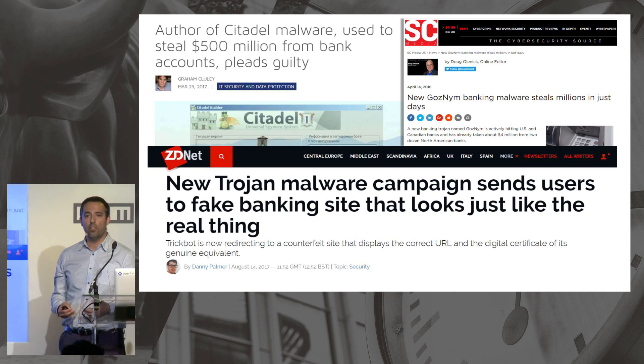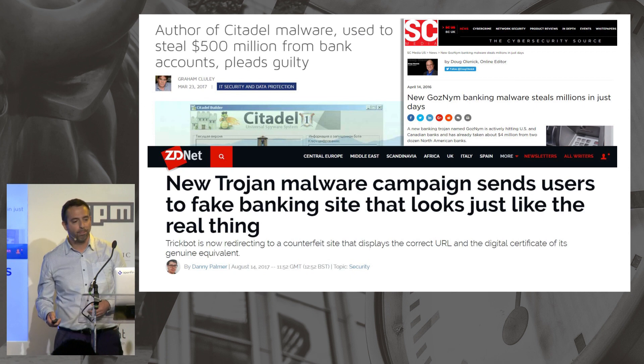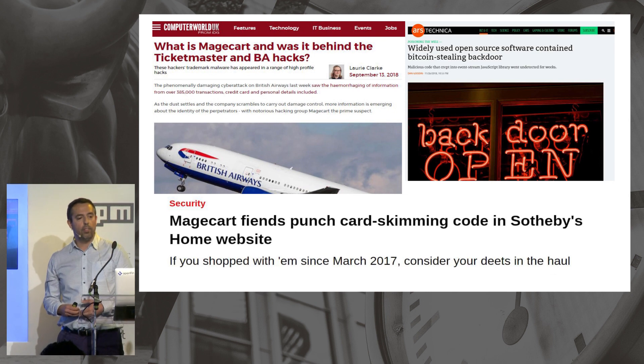Man-in-the-browser trojans have been around for more than 10 years now. It's still the most common type of threat against online banking and it hasn't changed much, mostly because it just works. More recently, you've been hearing about Magecart — every week there's a new supply chain attack reported.